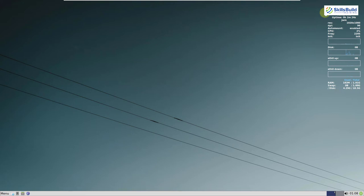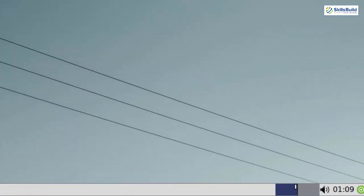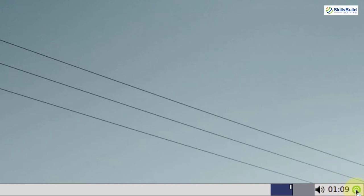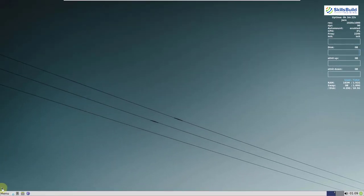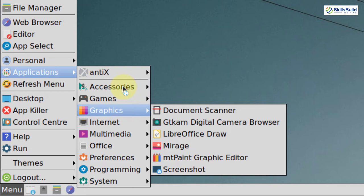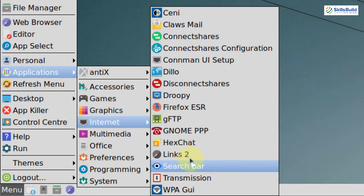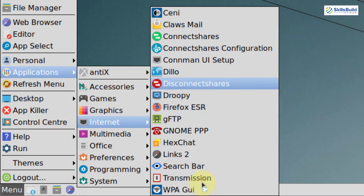The desktop is very clean. At the bottom left corner we have the application launcher or menu, with docked applications including a web browser, files, and software installer. At the bottom right corner we have time, volume, and a system exit option. In terms of default applications: Accessories has multiple apps; Games has two; Graphics has about six; Internet includes Firefox, GNOME, Triple-P, Links 2, Search Bar, and WPAGUI. Multimedia has a surprisingly large number of applications — more than major distros like Ubuntu, Pop!_OS, Manjaro, and Fedora typically offer in one category.